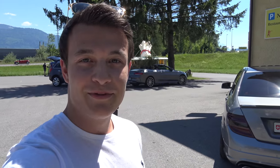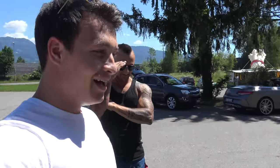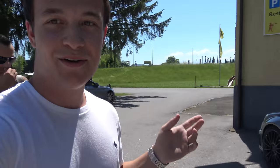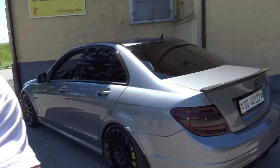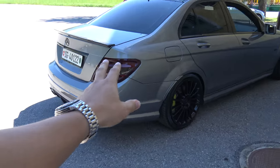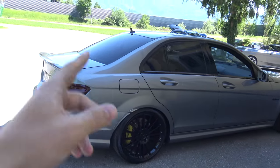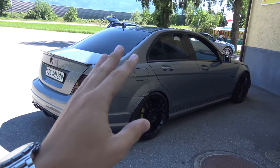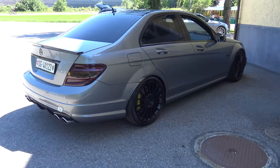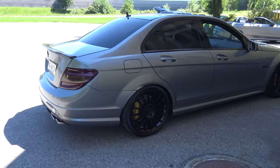Hey guys, it's a beautiful sunny day, we have around 27 degrees, and today's video is going to be a loud one. We made it with my friend Ugi, and he is the owner of this beautiful C63 AMG. It basically isn't just a C63 — of course it's not the latest C63, it's the previous version — but this thing is absolutely gorgeous and it's modified in so many ways.